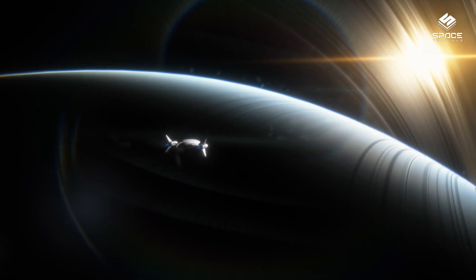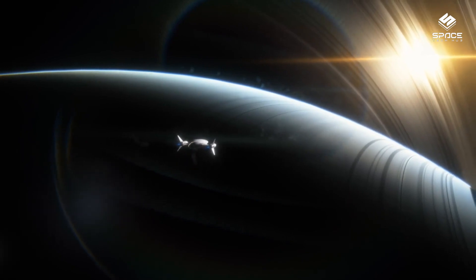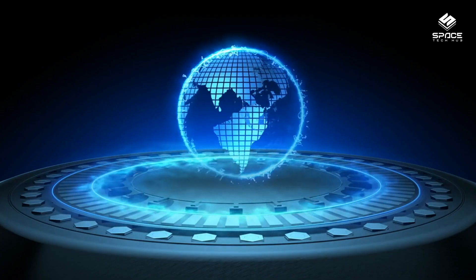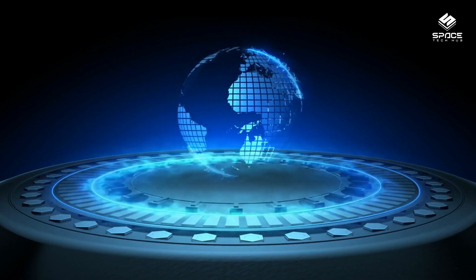Europa is one of the most intriguing worlds in our solar system, because it could potentially harbor life in its vast liquid water ocean. But what do we know about its interior structure and how it evolved over time?